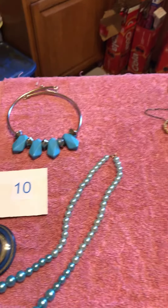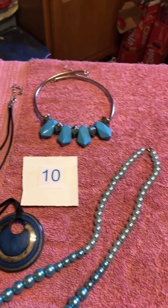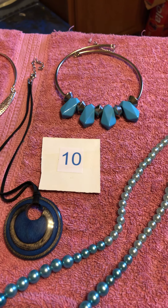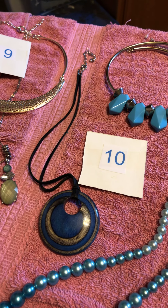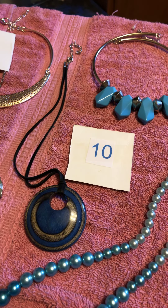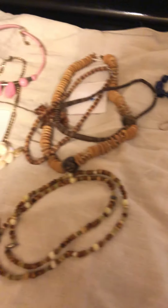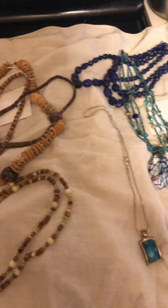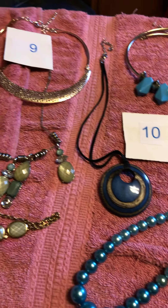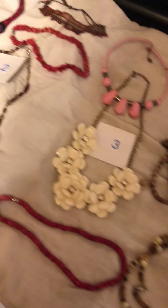You all know how this works — if you see something you like, make a comment below this video. If you've never bought from me before, you need to email me. My email address is in the About on my channel, but it's cececollection at yahoo.com. It is thirteen dollars per lot plus four dollars shipping, no matter how many lots you buy. Thank you!